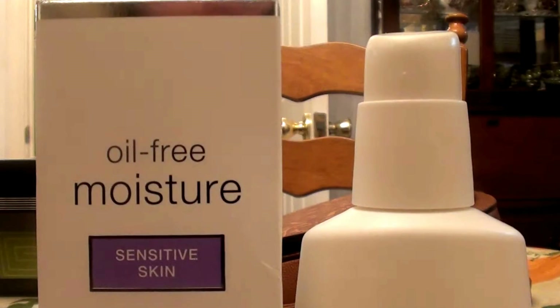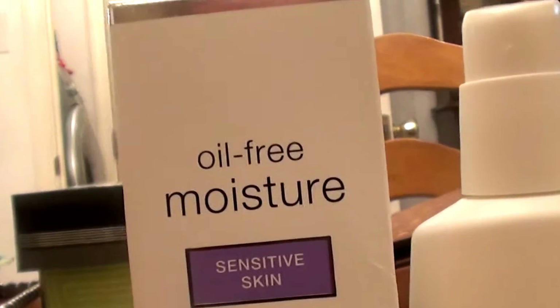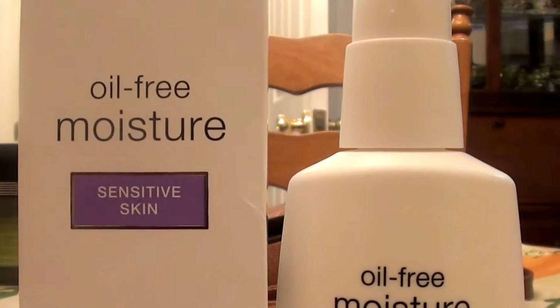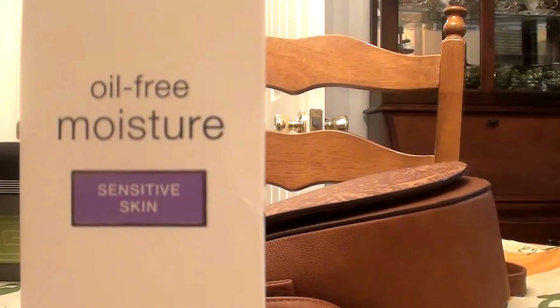This is the Neutrogena Oil-Free Sensitive Skin Lotion. I have used this product before, and it has been a hot minute since I've used it. I've decided to go ahead and try again. I've been using this for about a month, and this is my experience with the Oil-Free Neutrogena Sensitive Skin facial moisturizing lotion.